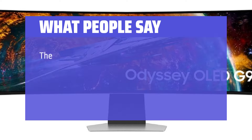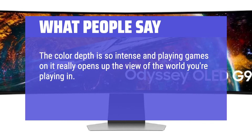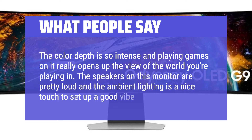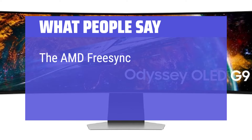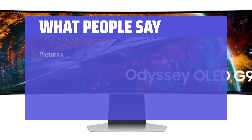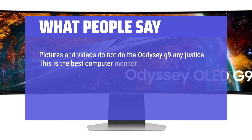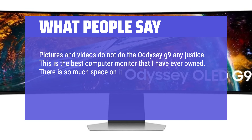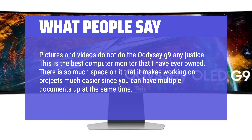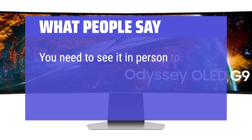What people say: The color depth is so intense and playing games on it really opens up the view of the world you're playing in. The speakers on this monitor are pretty loud and the ambient lighting is a nice touch to set a good vibe. The AMD FreeSync Pro software works well with the drivers installed through Windows. Pictures and videos do not do the Odyssey G9 any justice. This is the best computer monitor that I have ever owned. There is so much space that it makes working on projects much easier since you can have multiple documents up at the same time. This monitor is excellent for work and play — you need to see it in person to get the full experience.